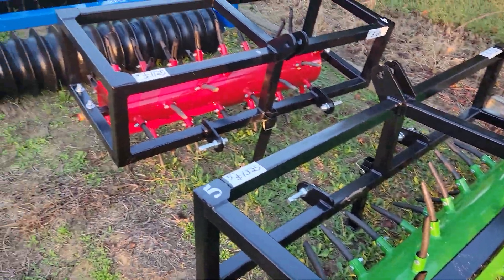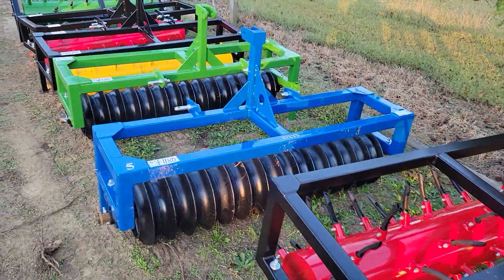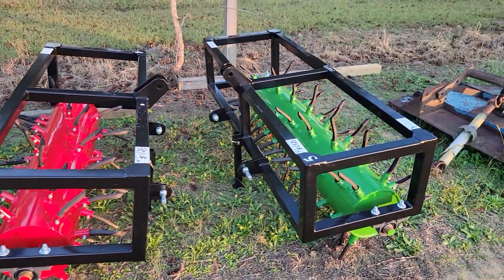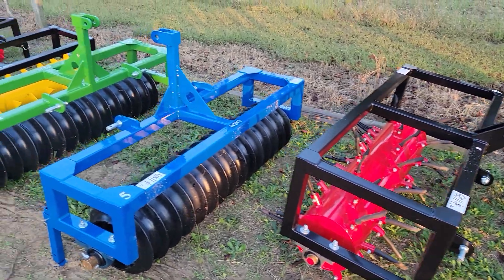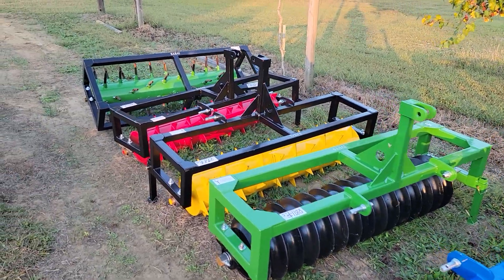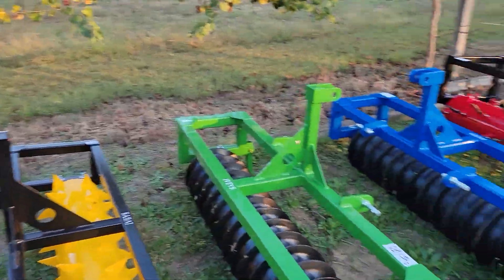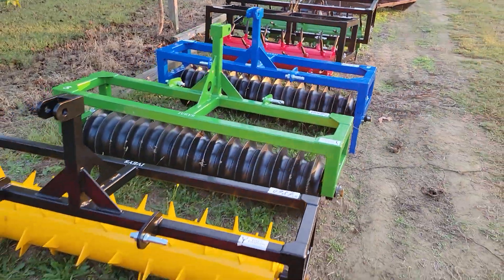Very nice high quality powder coated equipment. Give us a call at 910-624-8734 or 910-624-6791. Come see us, come purchase at 8745 Main Street, Godwin, North Carolina, 28344.